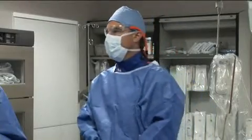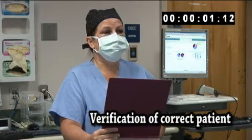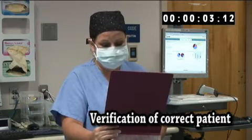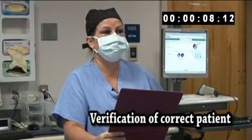Okay everybody, it's time for our timeout. Please stop what you're doing and let's begin. Kevin Jones, date of birth 11/10/1960. His two identifiers were checked prior to the prep procedure by Dawn and myself.